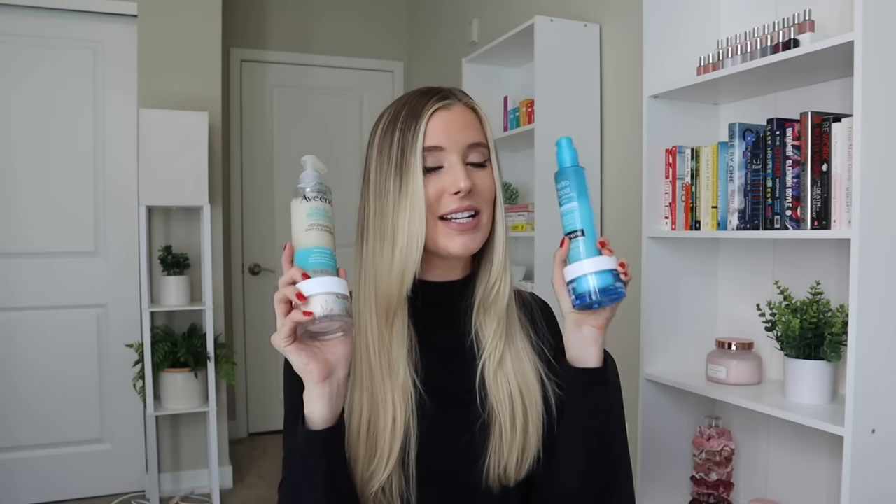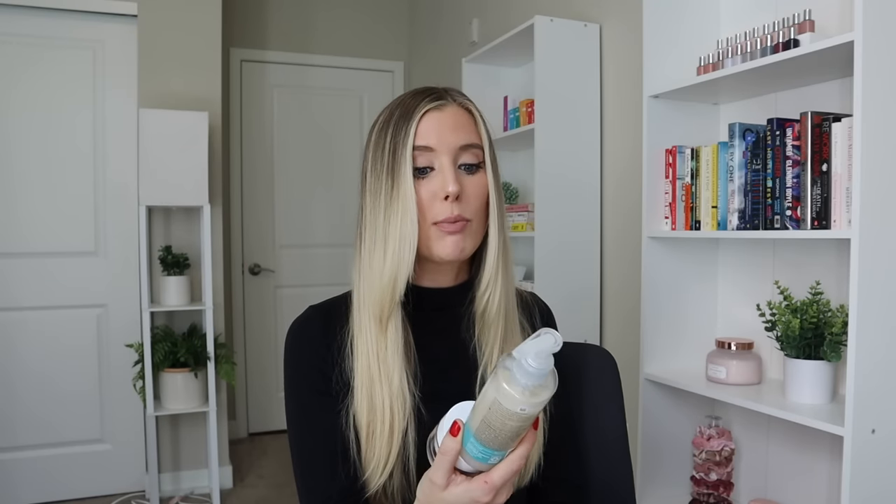So this is what we're going to take a look at today. I thought it would be interesting to compare this to the Neutrogena Hydro Boost line because as I was using the products, I started to feel like they were almost the same exact thing. If you guys want to hear my thoughts on the Aveeno Calm and Restore Nourishing Oat Cleanser and Oat Gel Moisturizer and how it compares to the Neutrogena Hydro Boost fragrance-free cleanser and moisturizer, you're in the right spot. Let's jump right into it.